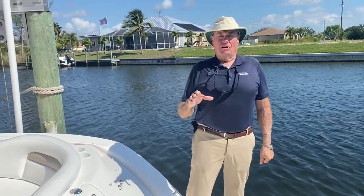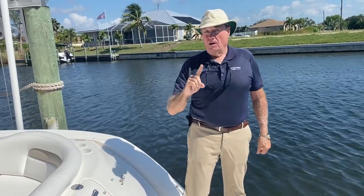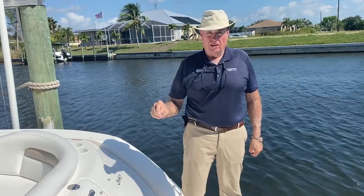Hi, Franklin Pillsbury with MarineMax here in Fort Myers, Florida, and I'm excited today to bring you a one-owner 2005 340 Sundancer.